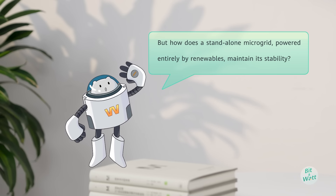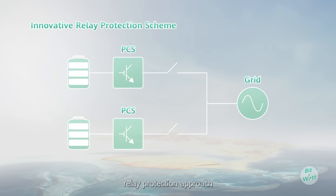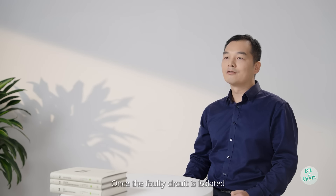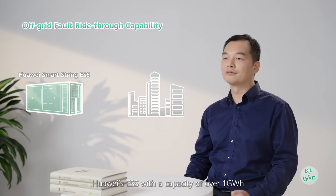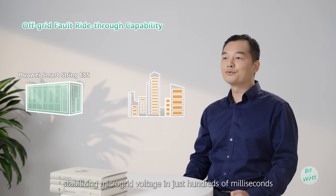So if we can't spot the fault quickly, we can't restore power supply promptly. How do we tackle this? Huawei innovatively develops a microgrid relay protection approach that doesn't depend on the fault current's magnitude and can quickly and accurately isolate the fault circuits. Once the fault circuit is isolated, Huawei's ESS, with a capacity of over 1 GWh, can rapidly, synchronously, and stably rebuild grid voltage, stabilizing microgrid voltage in just hundreds of milliseconds.